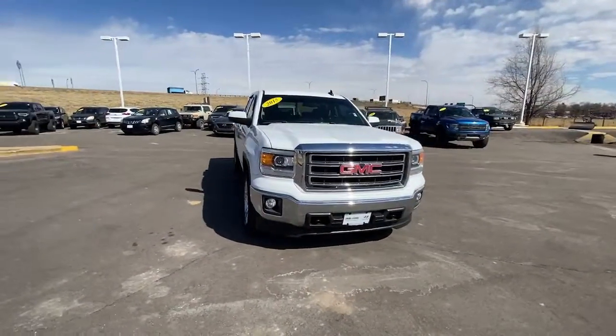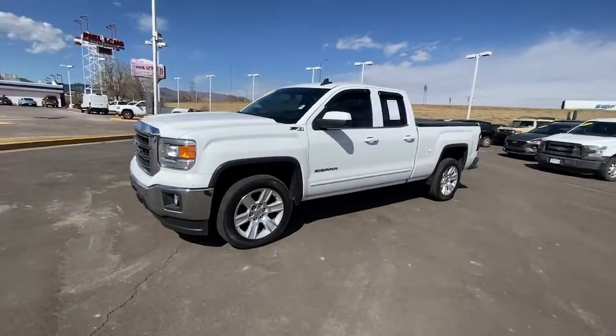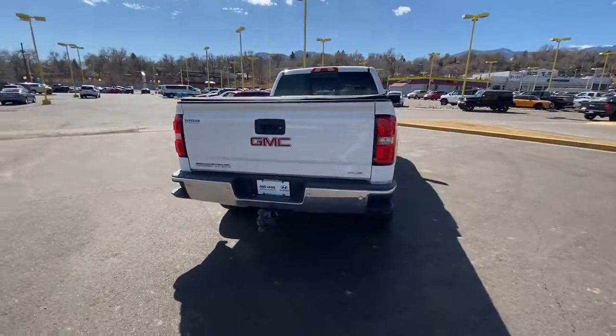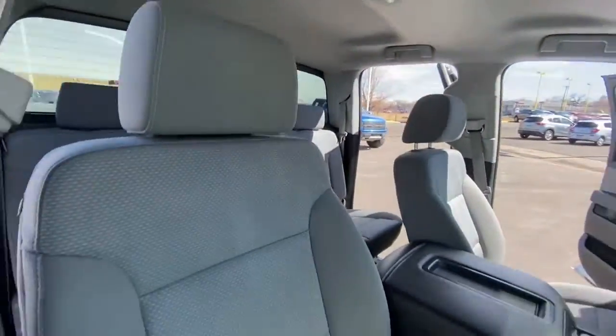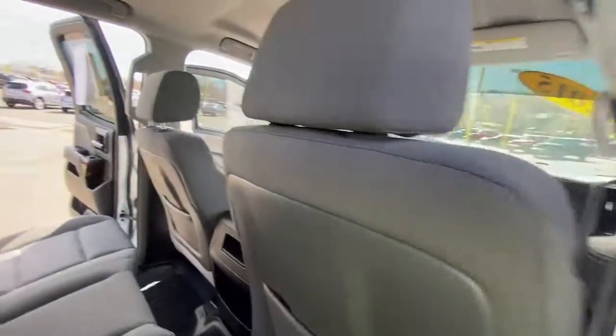Can you see yourself in the 2015 GMC Sierra? This vehicle still has fewer than 100,000 miles on the clock, so it won't last long. Enjoy a view of this hard-working, boldly styled GMC Sierra — the full-size pickup available with a range of powertrains and options designed to prioritize the capabilities you've been looking for.